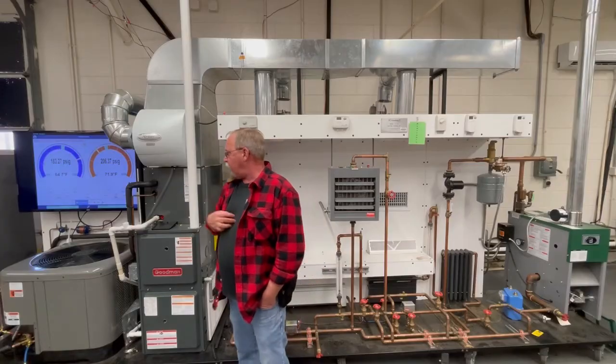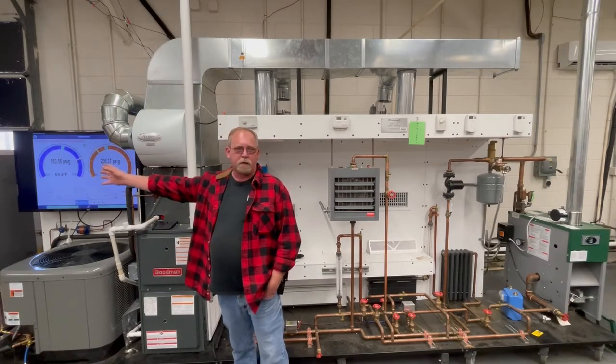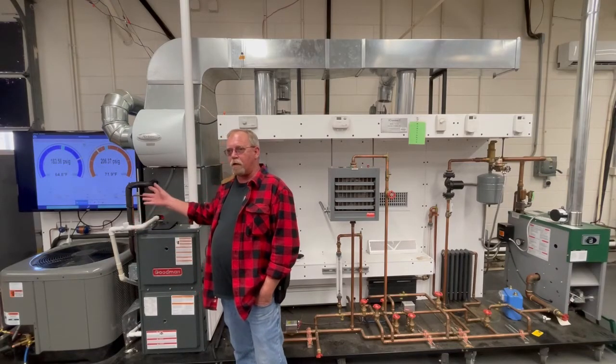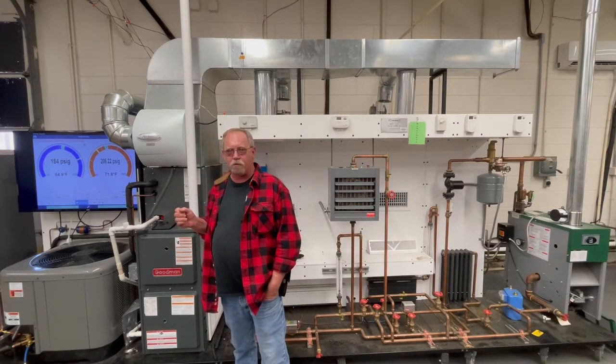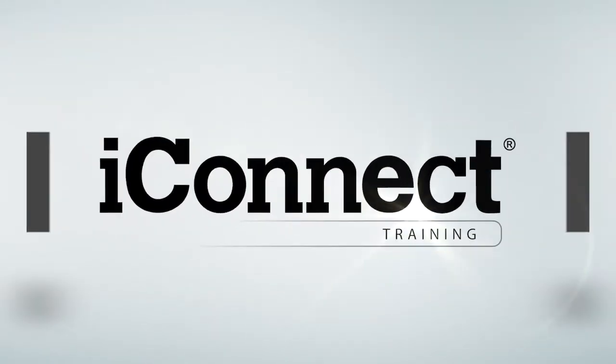And what's nice is with the data on the screen for all my students to see, I can have a lecture and insert a fault into the machine and have them diagnose what the fault might be based on the pressures and temperatures that they're seeing on the screen.